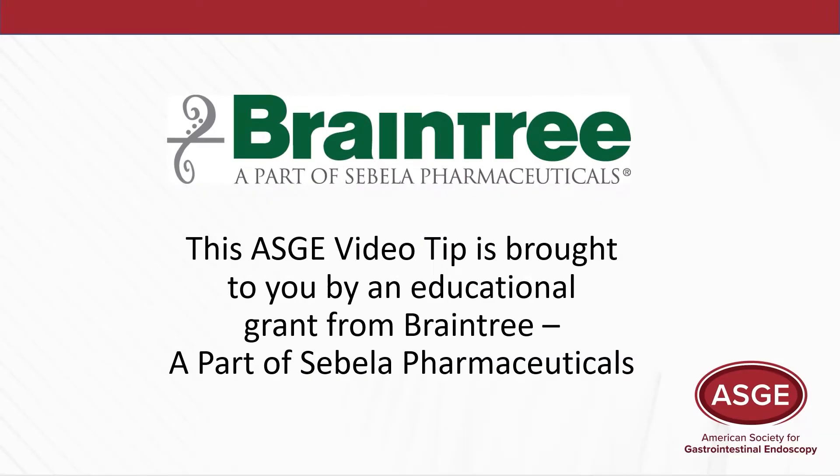This ASG video tip is brought to you by an educational grant from Braintree, a part of Sabella Pharmaceuticals, makers of Sutab.